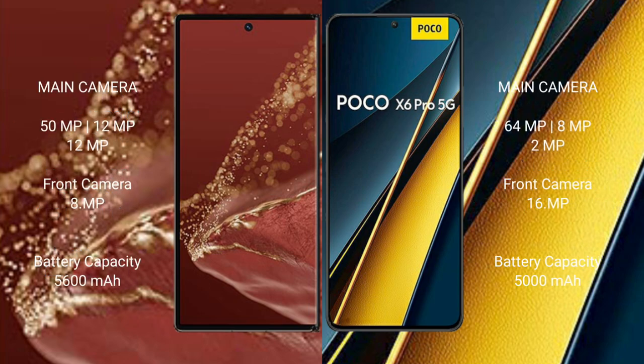The Wahabamate XT Ultimate features a triple rear camera setup: 50MP plus 12MP plus 12MP, and a front camera of 8MP. The Xiaomi Poco X6 Pro also features a triple rear camera setup: 64MP plus 8MP plus 2MP, with a 16MP front camera.